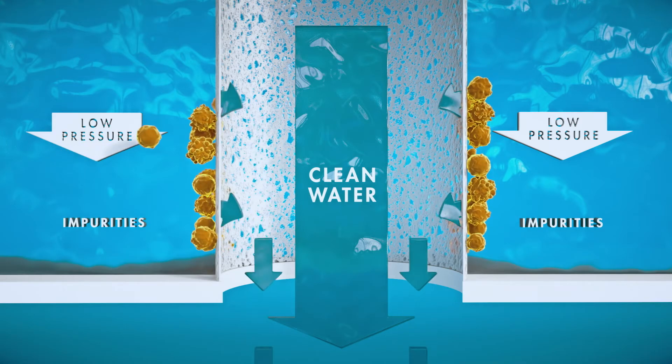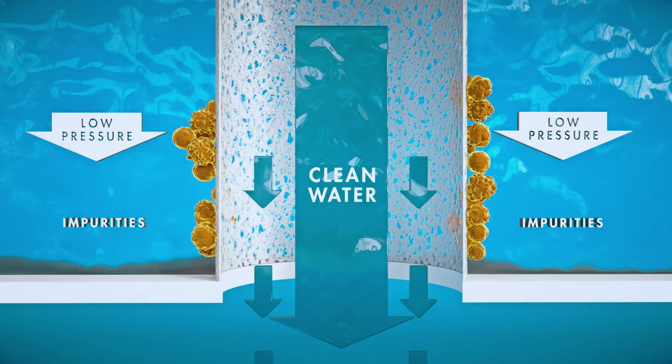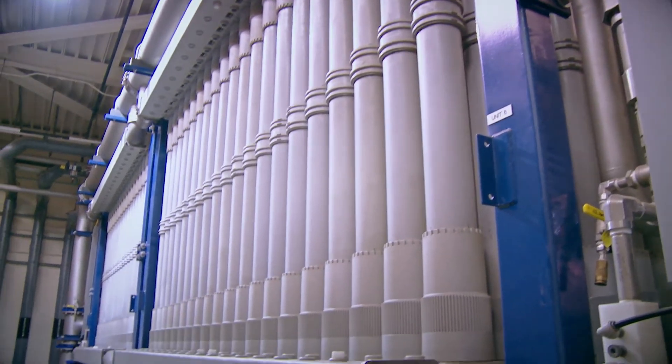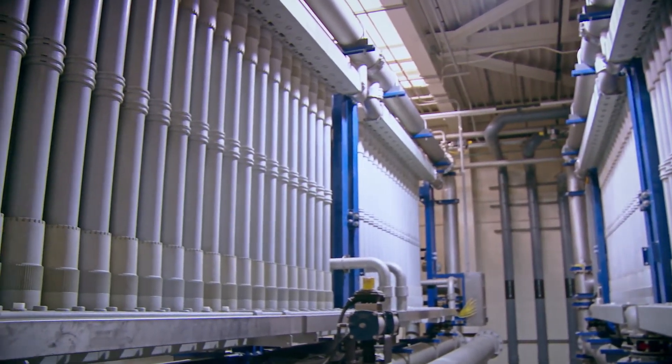At this level we are removing very small particles like silt and silica, along with bacteria and viruses. Our entire UF system produces about 23.6 million gallons of clean water every day.